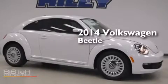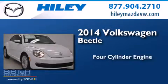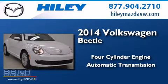This is a brand new 2014 Volkswagen Beetle. It has a four-cylinder engine and an automatic transmission.